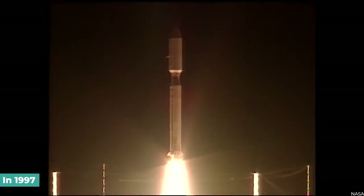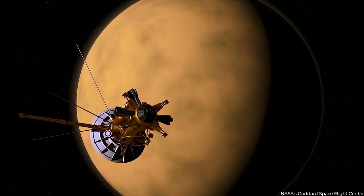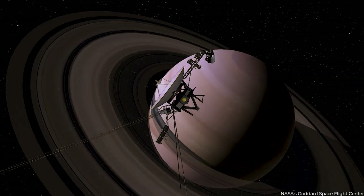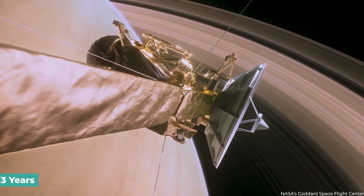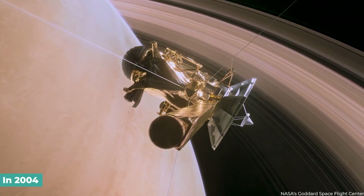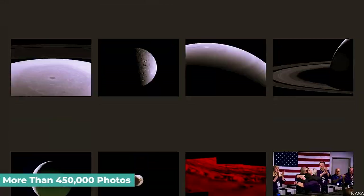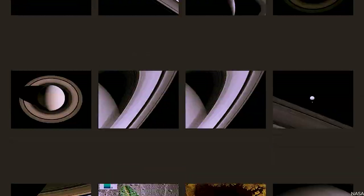When the Cassini mission was launched in 1997, it traveled to Saturn by flying across Venus and Jupiter. Due to three mission extensions, it spent 13 years updating our knowledge of the Saturn system after entering orbit in 2004. More than 450,000 photos were taken and six named moons were discovered.